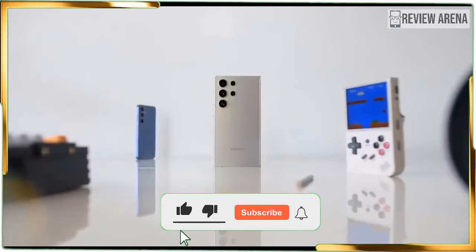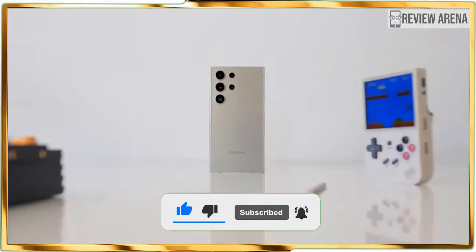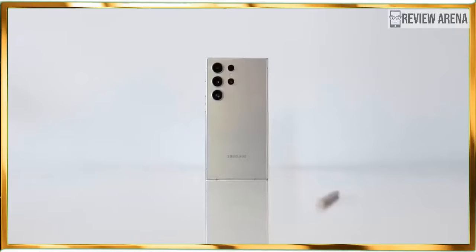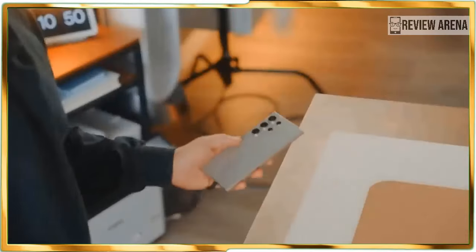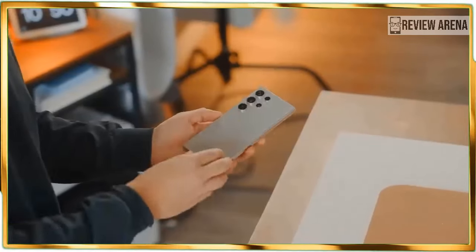Even with a price increase, the Galaxy S24 Ultra proves its worth as one of the best phones, setting new records for a flagship phone in key areas such as battery life, screen brightness, and processing performance. Add to that the slew of helpful Galaxy AI features packaged with the phone, and it's a powerhouse that will actually save you time.